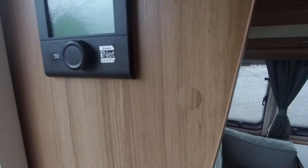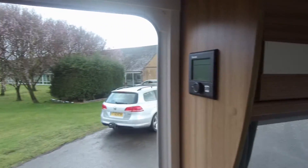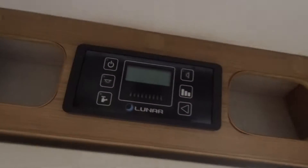A large wardrobe space with hanging rail. This Luna comes with Truma heating, and there is the Luna control panel.